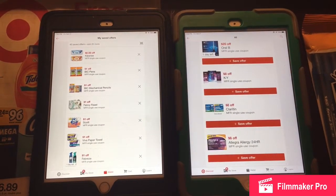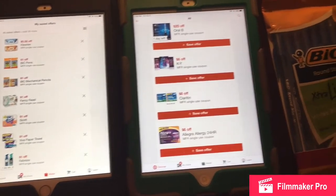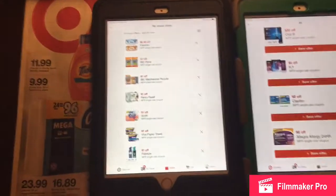Hi everyone, this is Jennifer with Coupons Are Fun. I just wanted to let you know about a few good deals on the Target app today.